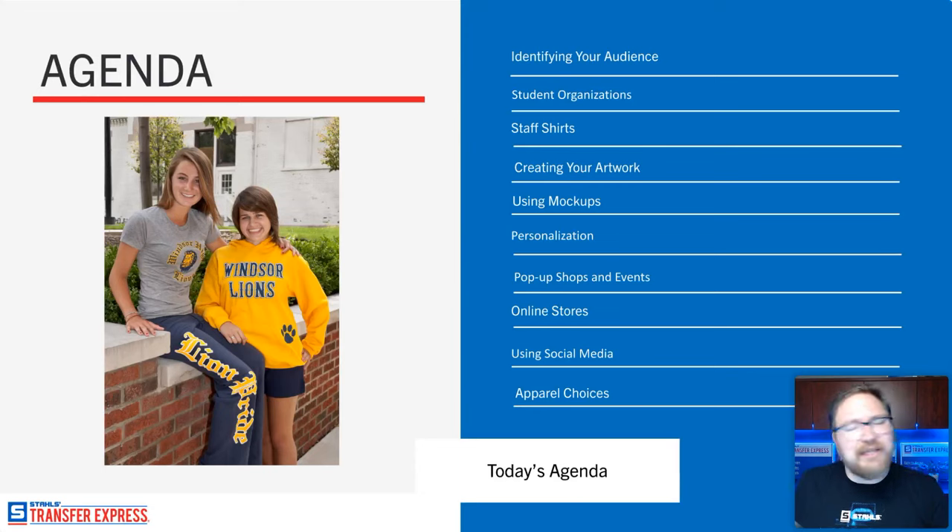We'll talk about using social media along with online stores, and the platforms you could use. With social media, my favorite thing is not to get intimidated — be authentic, show your products, show your passion for it, and other people are going to relate with that. In your community, as we talk about school markets, you're really looking for connections. Putting yourself out there is sometimes scary, but I promise it's going to pay off.